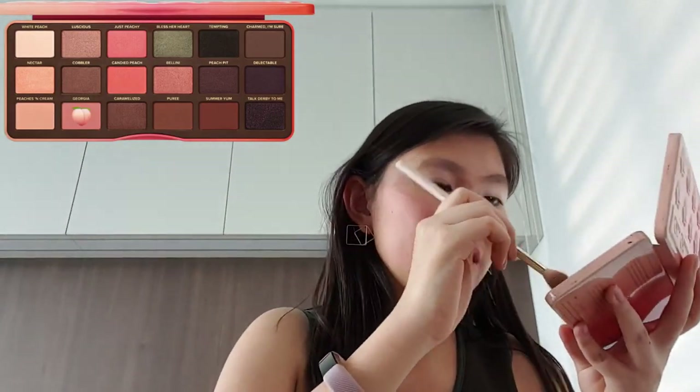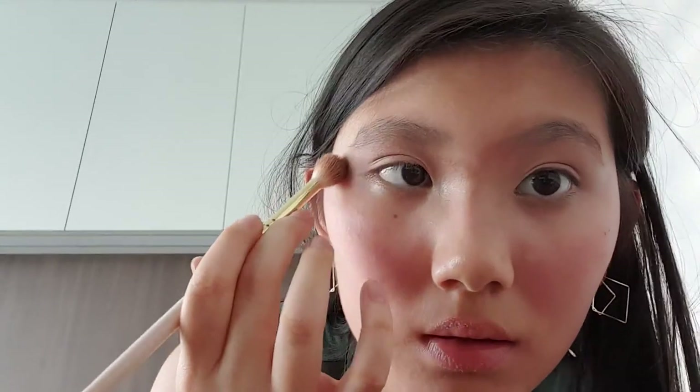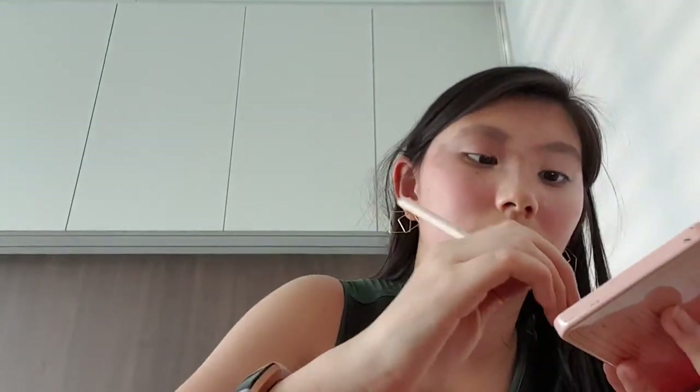After your lids are primed, this time we are not taking Charm Nam Shui — we're taking Georgia, which is actually a friend's name. I think it's a really beautiful name. We are going to put this in our crease. If I don't prime my lids, this color doesn't show up as vibrant. That's a huge plus point as to why you should prime your eyelids.